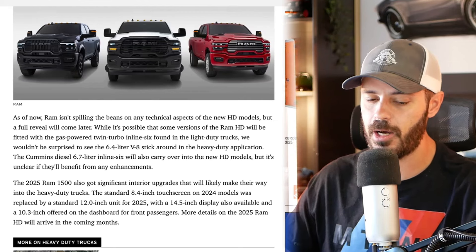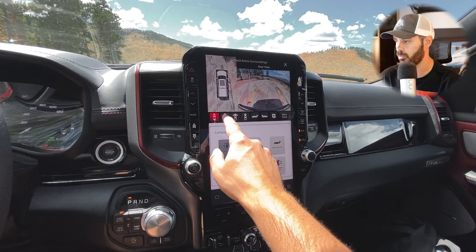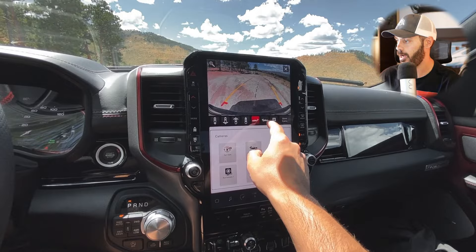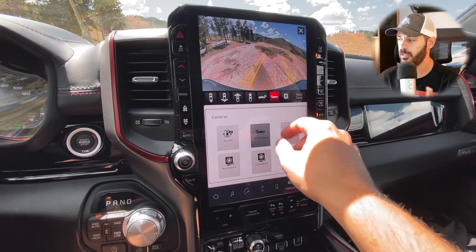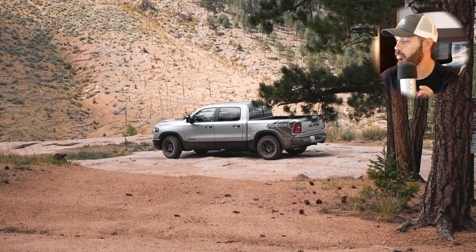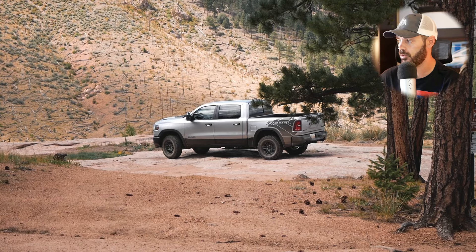Looking at the interiors, the upgrade the 1500 got for 2025 includes a standard 12-inch unit up from 8.4 inches in 2024, an optional 14.5-inch display, and an available 10.3-inch display for the passenger that sits right in front of them. I did make a full review of the new 2025 RAM Rebel with the inline-6 — it's such a good truck. Go check that out on the Sketch Monkey channel.